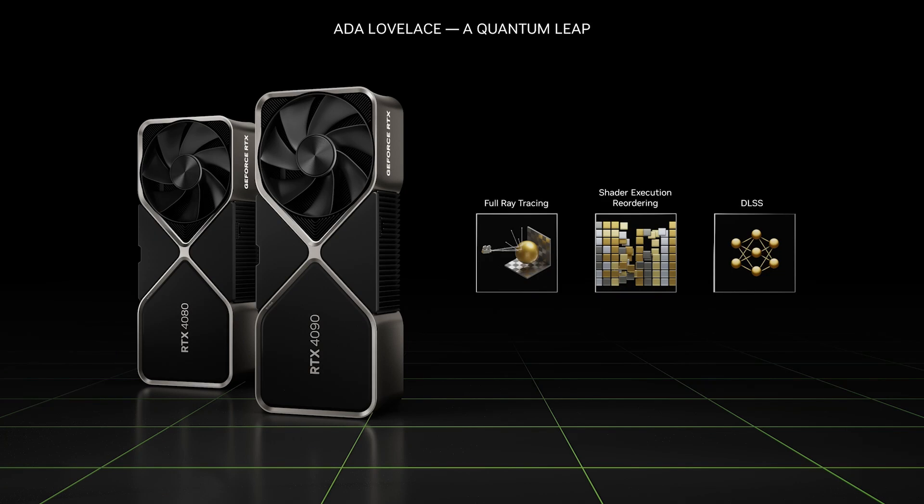Last fall, we introduced a quantum leap in PC gaming with our Ada Lovelace architecture. Ada features next-generation shader cores, RT cores, and Tensor cores, and breakthroughs in graphics like shader execution reordering.